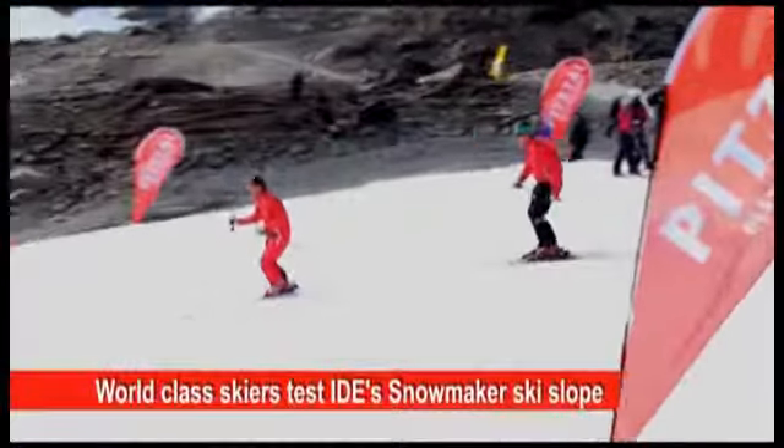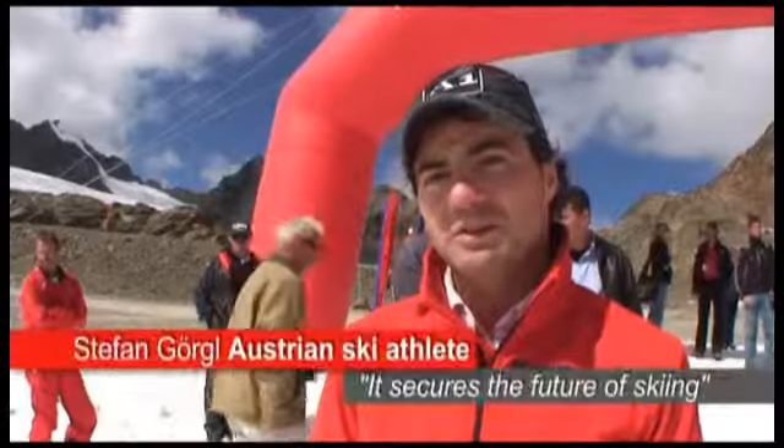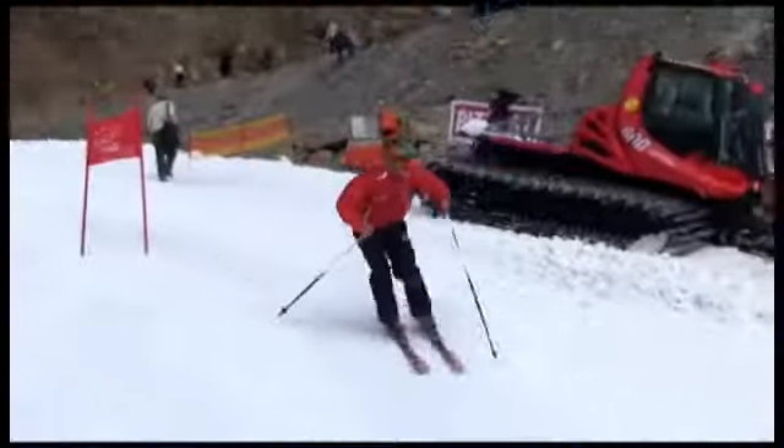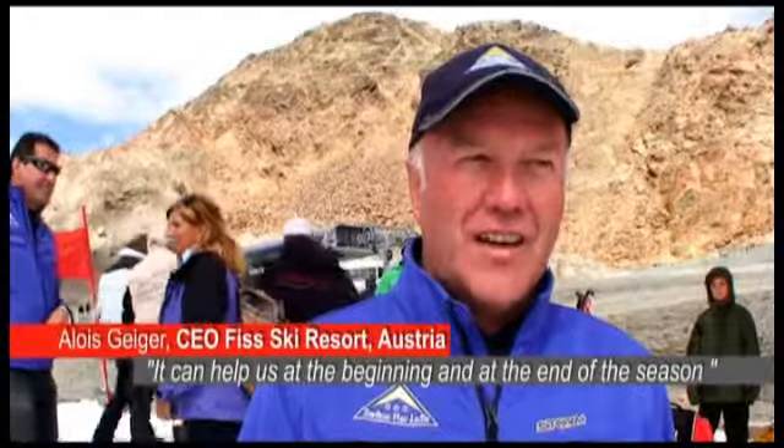A cool thing for us to secure the future of skiing up here. I'm sure this innovation will be a success. I believe that this technology could help ski resorts especially at the beginning and at the end of the season.